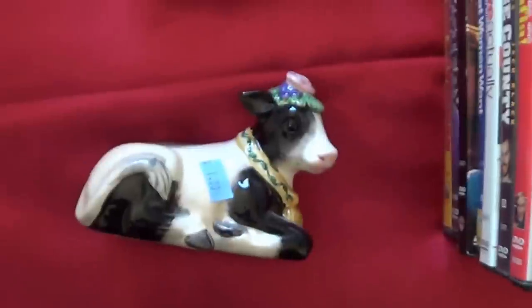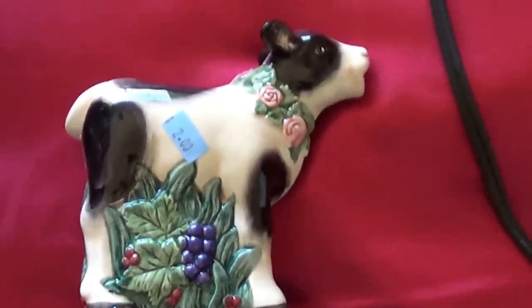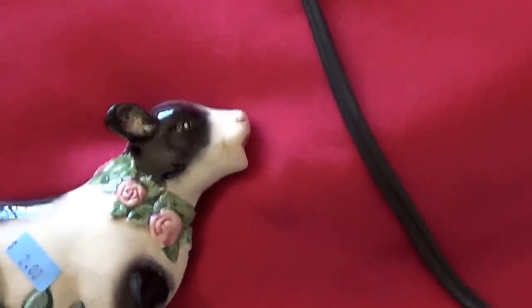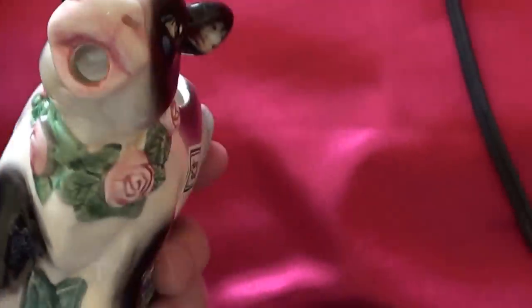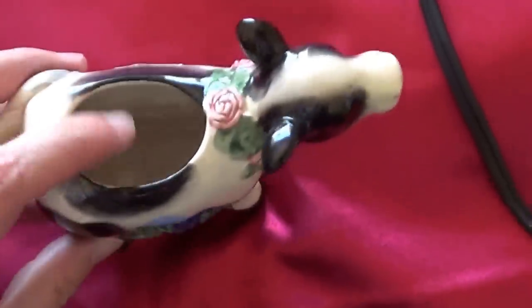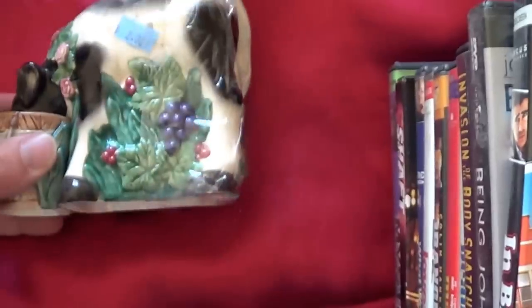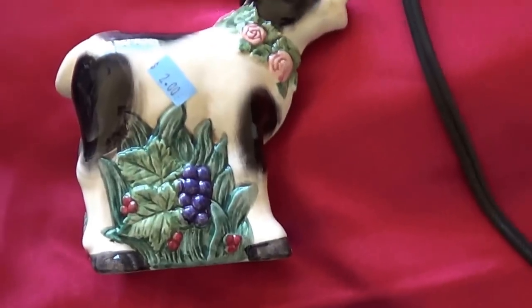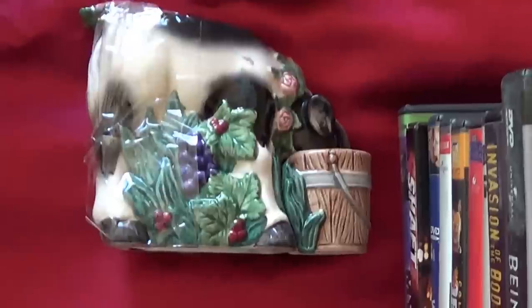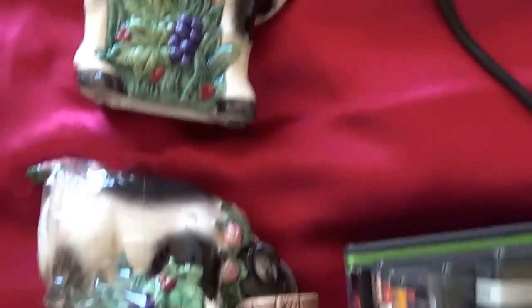Then I got some Fitz and Floyd cows. I never really saw these before but I looked them up. I usually paid a dollar for each of these even though it's marked two. That's the creamer — the cream comes right out of her mouth. I bet it's missing the lid. And this is the sugar — it's got the lid and a little sugar spoon in there. Those will run probably as a set twenty-five to thirty dollars on eBay.